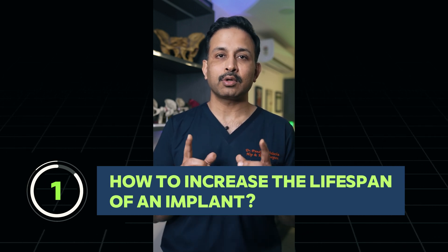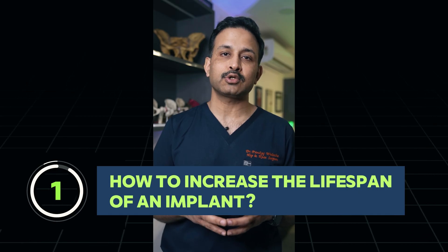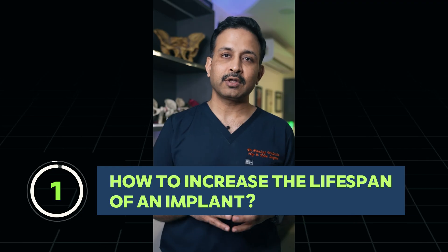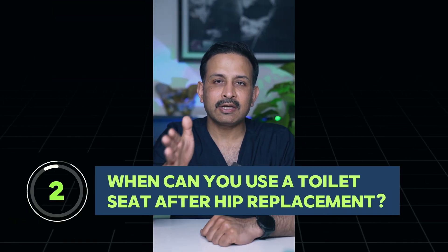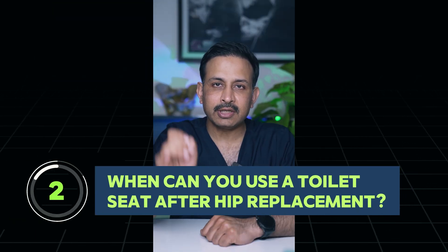Three: although most movements are allowed after a replacement surgery, you should avoid doing extreme movements which can actually affect the stability of the implant and also the longevity of the implant. So after hip replacement surgery, when can you use a toilet seat?